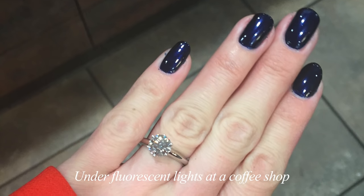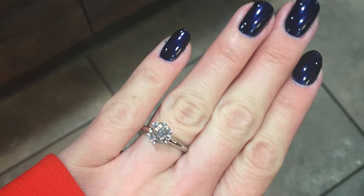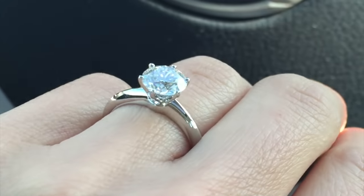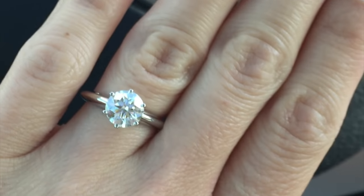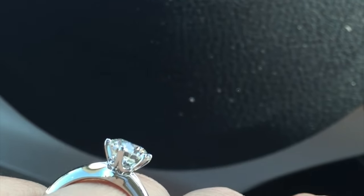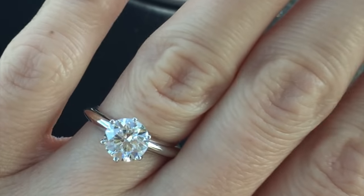This is what the diamond looks like under fluorescent lights at a coffee shop. As you can see in comparison to the prior picture, this diamond appears more bright. Even so, fluorescent lights are no comparison to natural sunlight — as shown in this example indoors in my car, you can see the diamond is quite clear and bright.